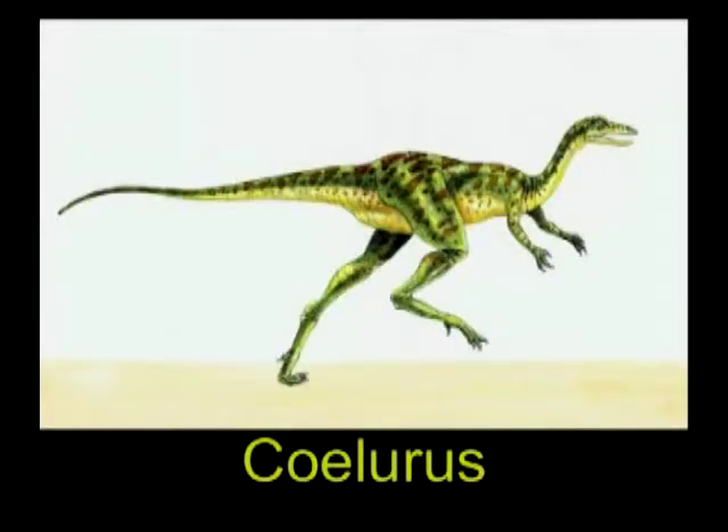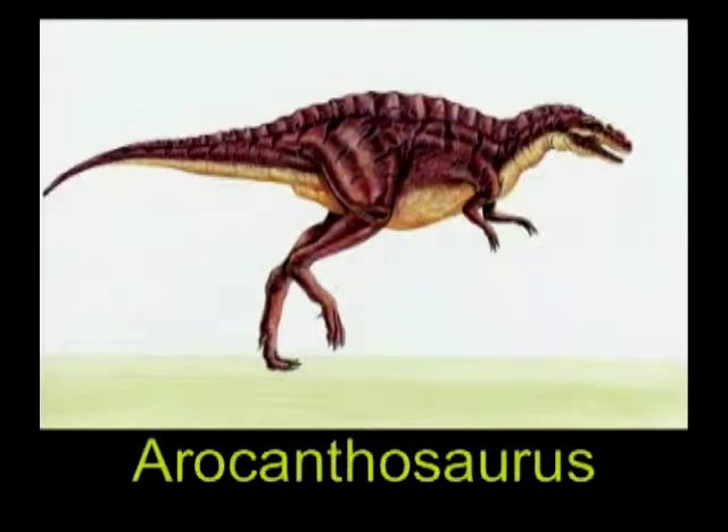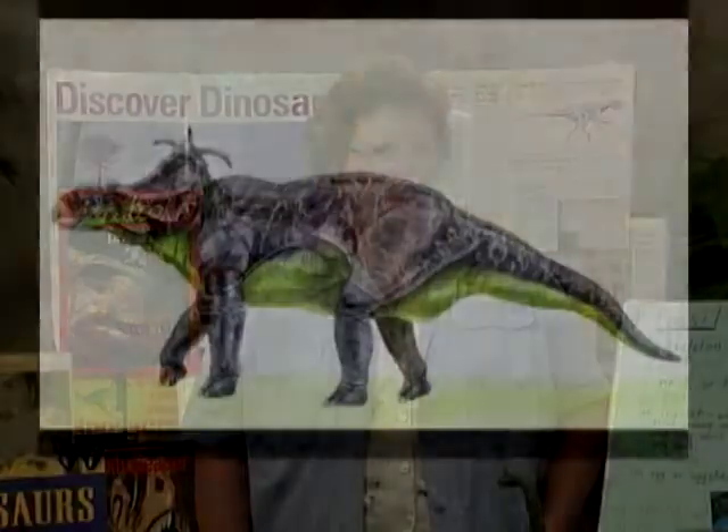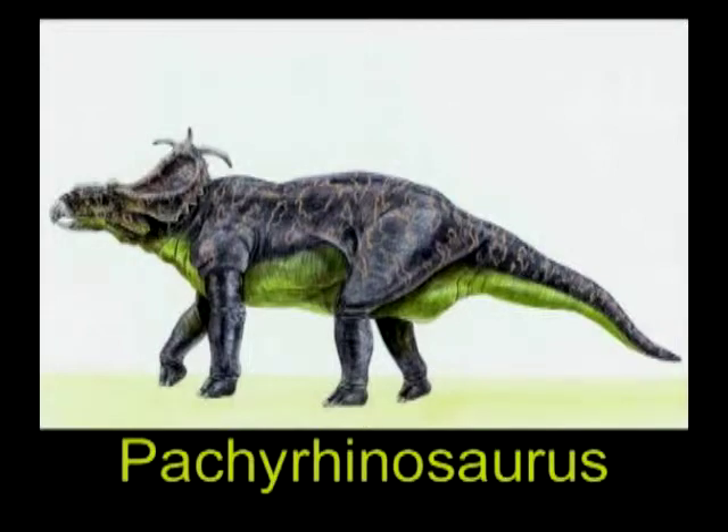Of course, some of them were huge and some of them were very, very small. We have learned a great deal. How have we done this? We don't have any dinosaurs in our zoos or in our forests or on our farms. So how did we learn about these things? From fossils.